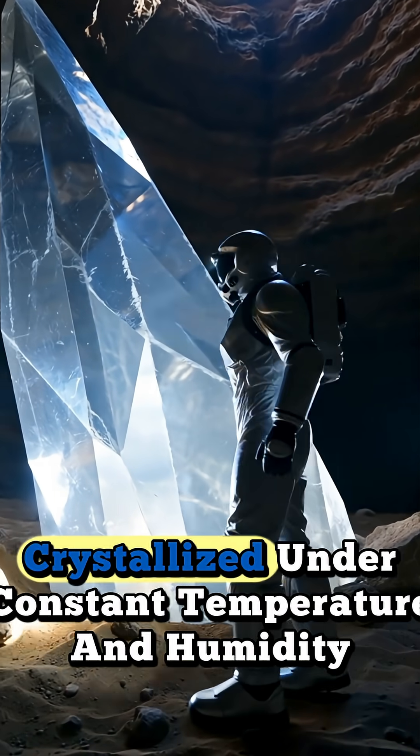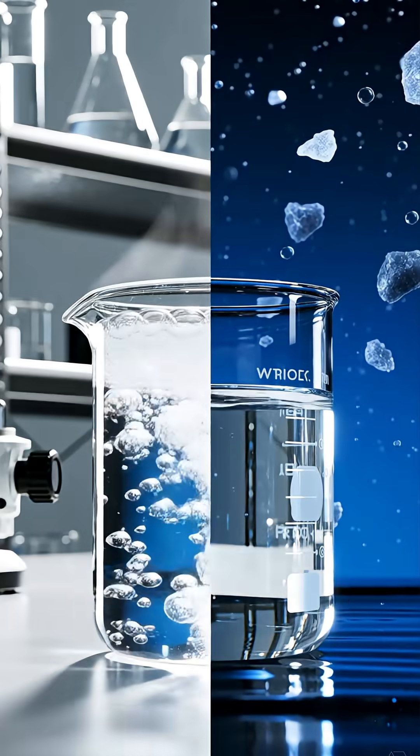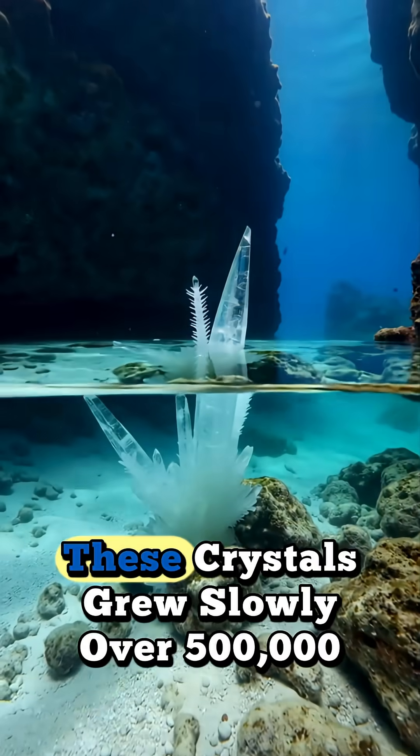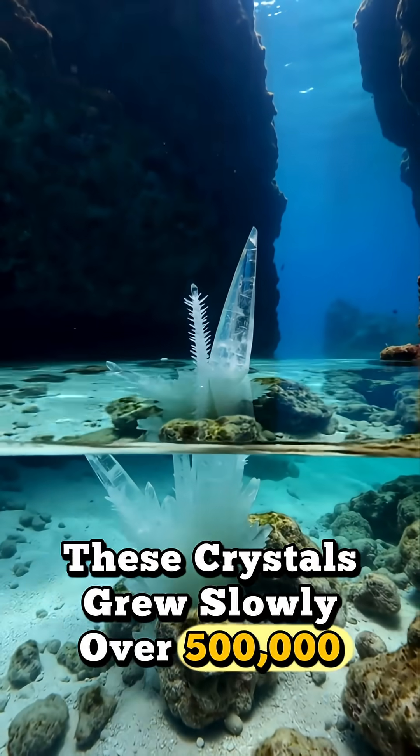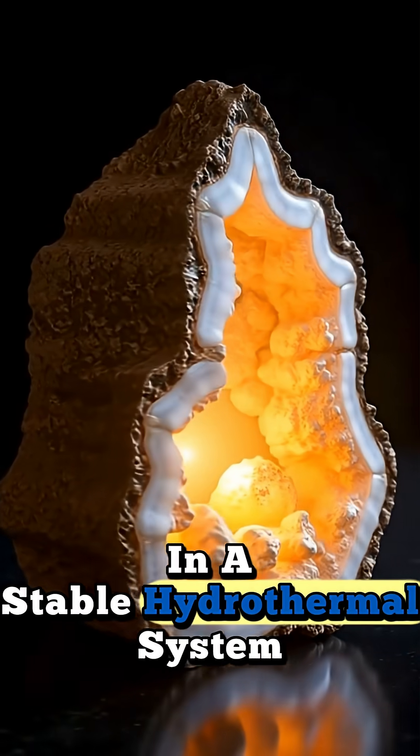Each crystal is made of gypsum, crystallized under constant temperature and humidity deep underground, formed in extreme heat and mineral-rich water. These crystals grew slowly over 500,000 years, thanks to gypsum saturation in a stable hydrothermal system.